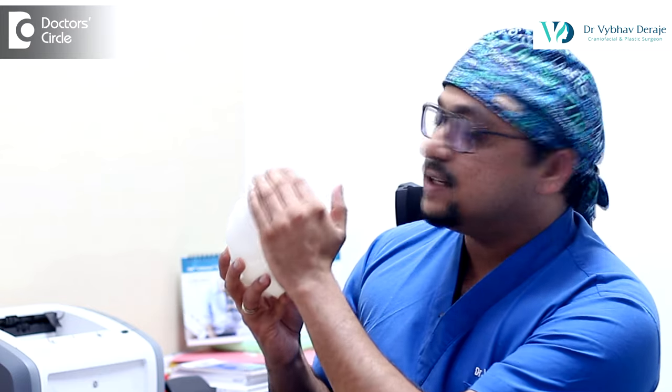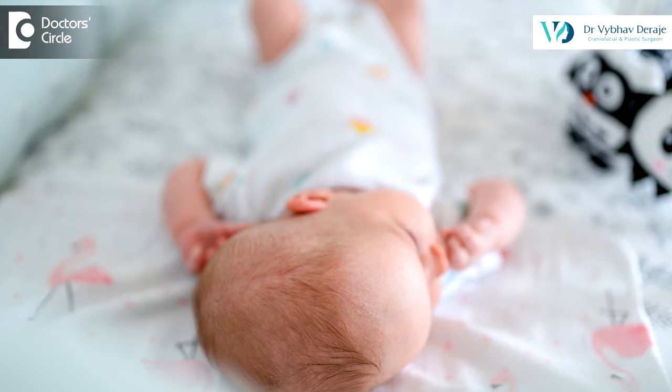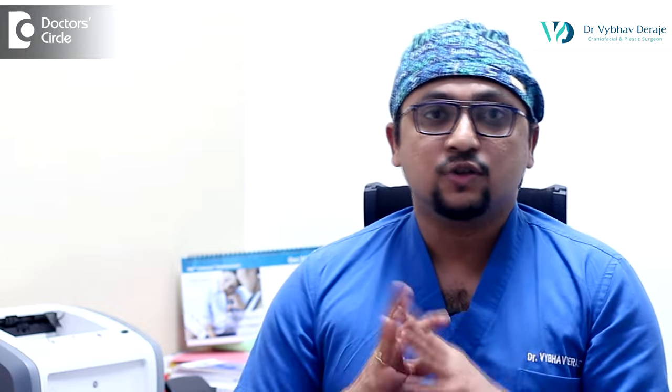When this is significant enough, we call it positional or deformational plagiocephaly. I would like to show an image of a skull model where you can see that one side on the back of the skull is bossing whereas the other side is flat — probably due to the child lying on one side more than the other. This needs to be differentiated from craniosynostosis, where the same kind of deformity can happen because of the fusion of the sutures.